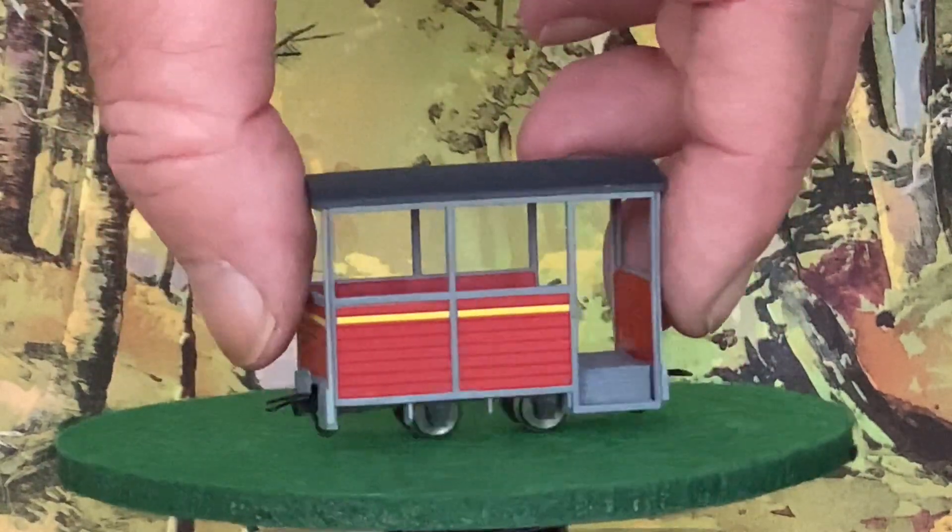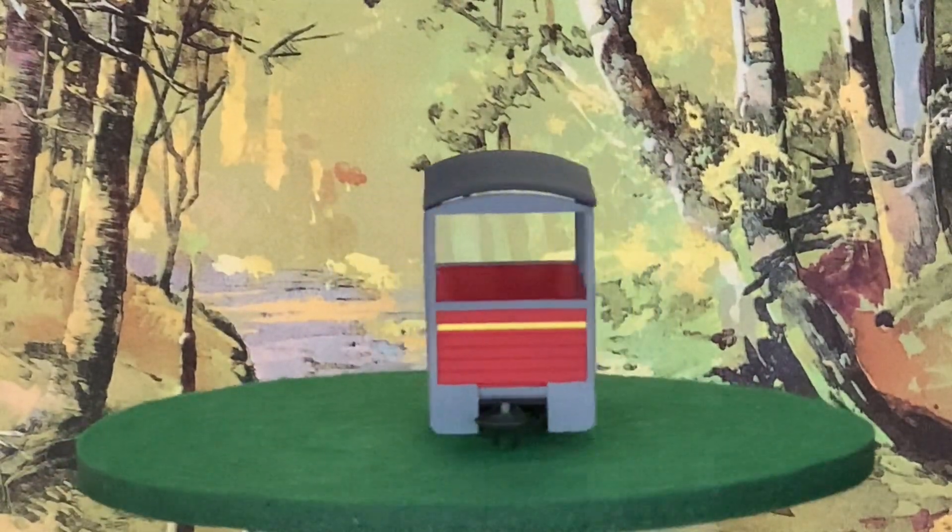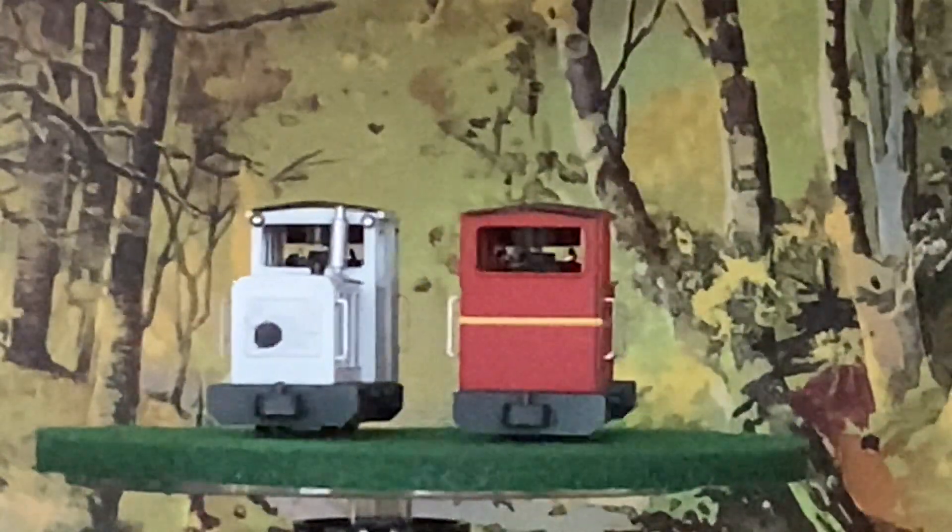All in all, Minitrains has some really exciting new products with very exciting stories.